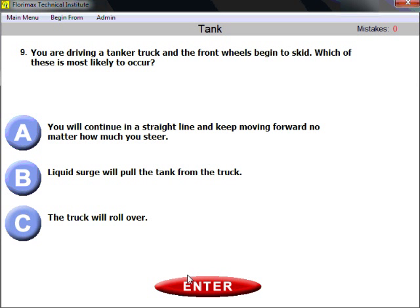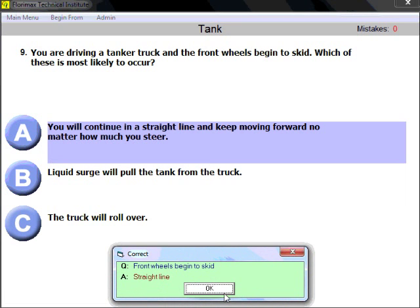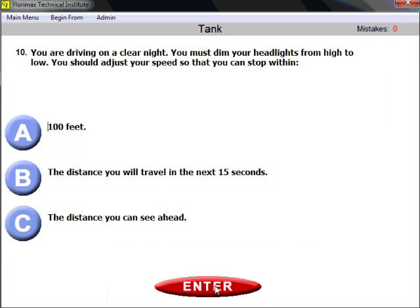Question nine: you are driving a tanker truck and the front wheels begin to skid — which of these is most likely to occur? The right answer is A — you will continue in a straight line and keep moving forward no matter how much you steer. This applies to any vehicle and definitely to a tanker truck. Once it begins to skid, you continue in a straight line regardless of steering.